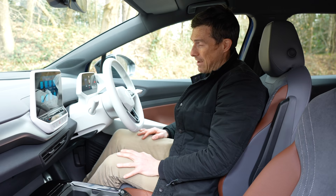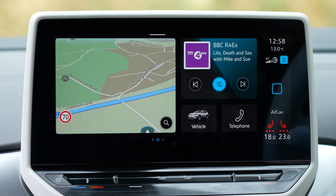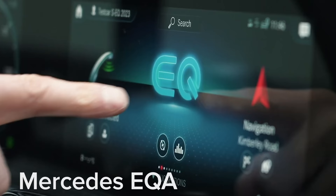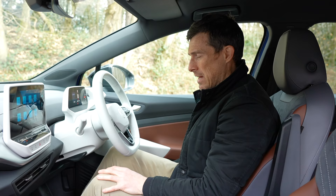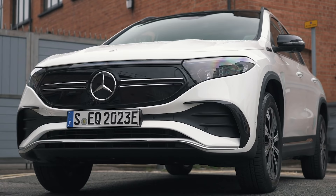You've got inbuilt navigation, but you're really going to hook up your phone and use Android Auto or Apple CarPlay. Overall I think the infotainment system in the new Mercedes EQA is better than this system in the ID.4. If you want to see my full in-depth video review of the Mercedes, click on the pop-up badge in the top right corner. Let's move on to something this car is a little bit better at — and that's cubby spaces.